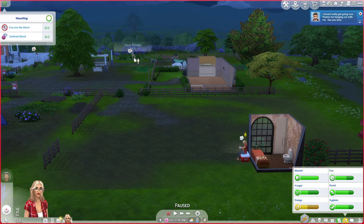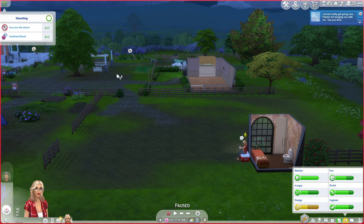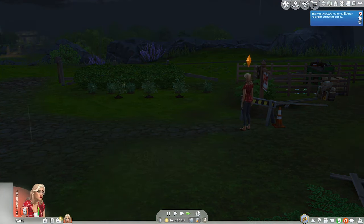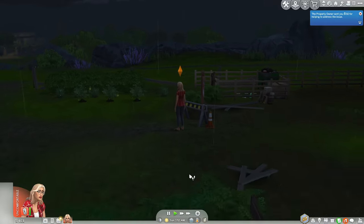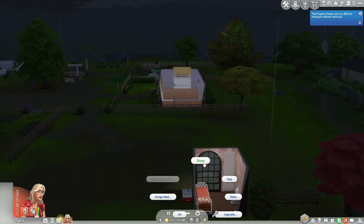Here's the thing — we have a ghost over here: Felix. If we exorcise him, we'll probably get some money for doing that. Let's go confront him. We took care of the haunting and we got $92. And now we're being rained on.